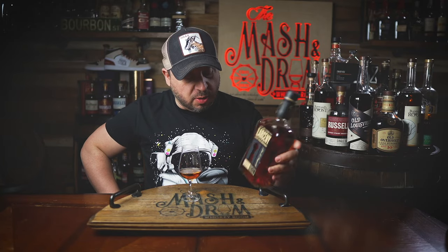Another year, more Larceny Barrel Proof. This is the A124. Is 2024 off to a good start with Larceny Barrel Proof? Let's find out.